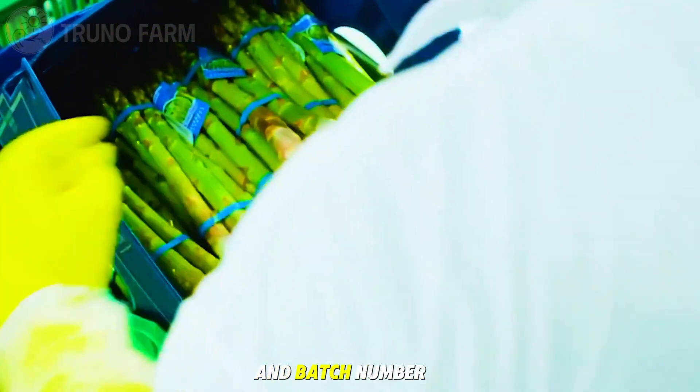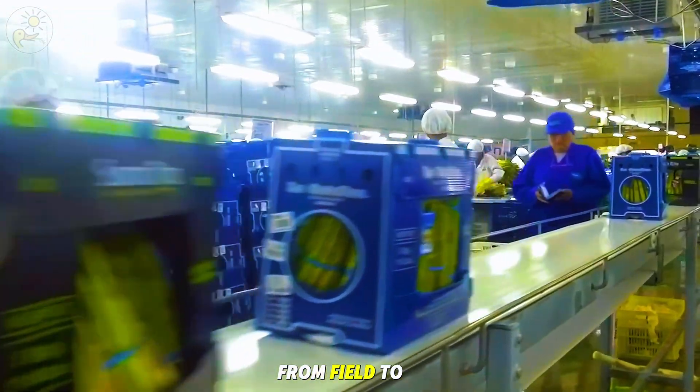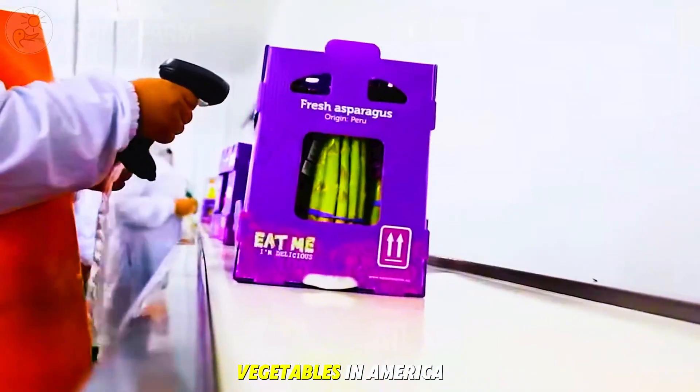Finally, every box is labeled with the farm's origin and batch number, ready to be shipped to supermarkets, restaurants, and export terminals. From field to factory, every step is designed to preserve the freshness that makes asparagus one of the most loved spring vegetables in America.